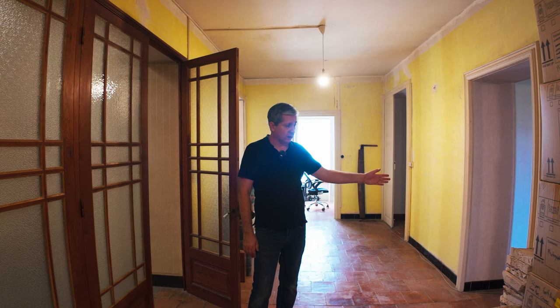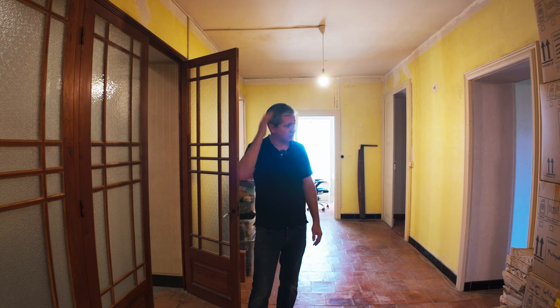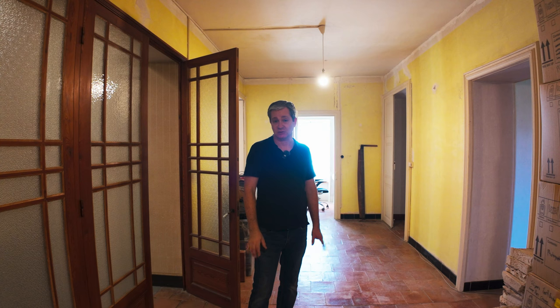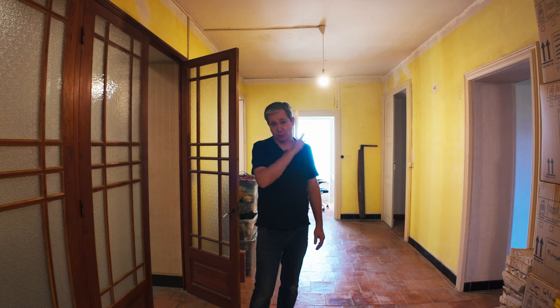They've also added a hallway here which leads to a ladder that goes up to the loft. We also have a pigeon area, and I have an actual video for that which I'll link at the end to show you what it looks like up there — there are a lot of boxes up there right now.